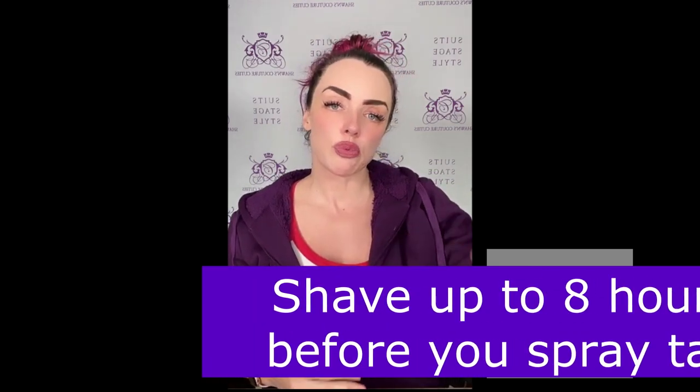You can shave up to eight hours prior to your first spray tan coat. If you're going in Friday night to get sprayed, do your last shave that morning — eight hours before the appointment. You need to allow your pores to close so you don't end up with little dots all over your skin. If your pores are open, the tanning solution goes into them and creates dots. After that last shave, don't touch a razor again until the show is completely over.